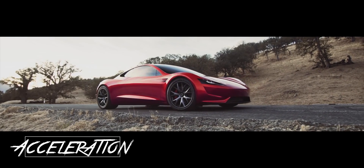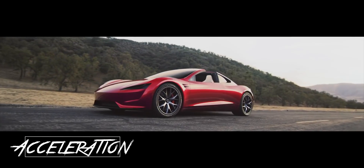Top 10 cool things you didn't know about the Roadster. Starting off with acceleration: this car can accelerate from 0 to 60 in about 1.9 seconds.